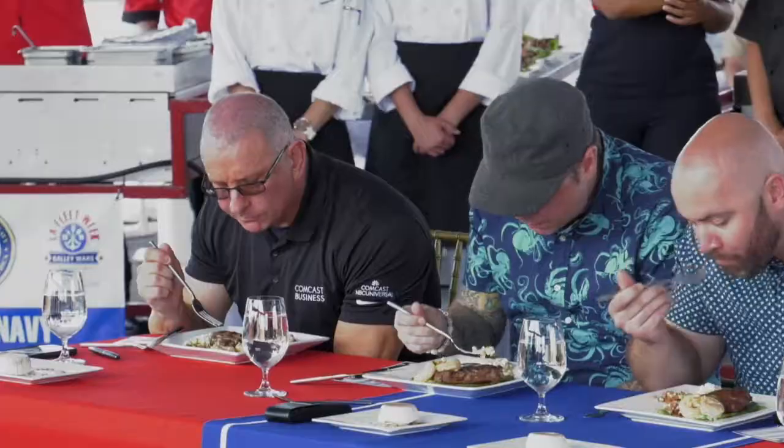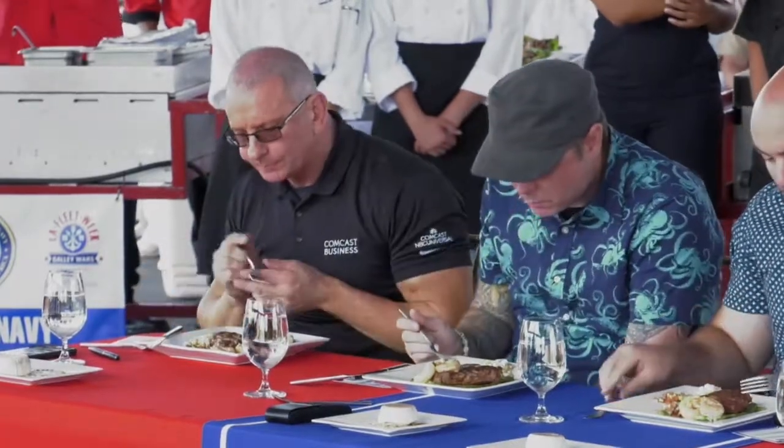A filet mignon cooked medium rare, on a bed of cactus which is called nopayan. It has shrimp, and it's in a creamy shrimp sauce.